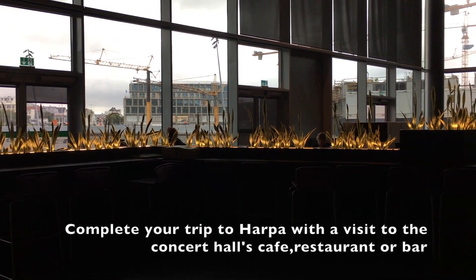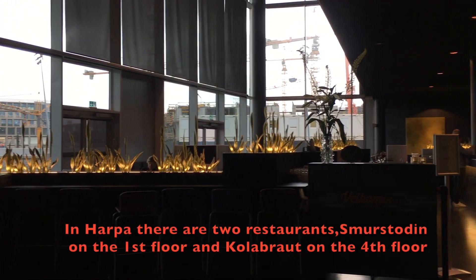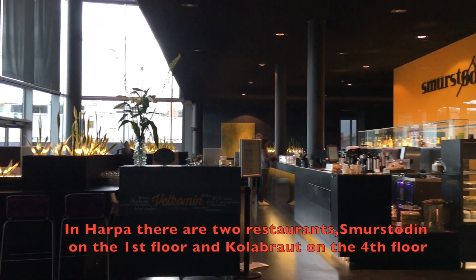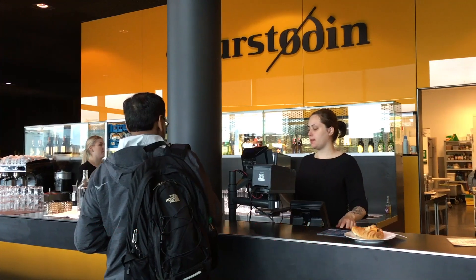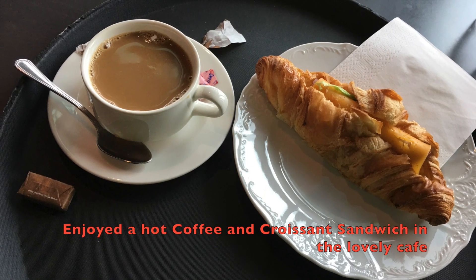Complete your trip to Harpa with a visit to the Concert Hall's cafe, restaurant or bar. In Harpa there are two restaurants: Mustardine on the first floor and Kula Brot on the fourth floor. Here is the lovely cafe Mustardine on the ground floor which serves light meals. We really enjoyed a hot coffee and a croissant sandwich in the lovely cafe.